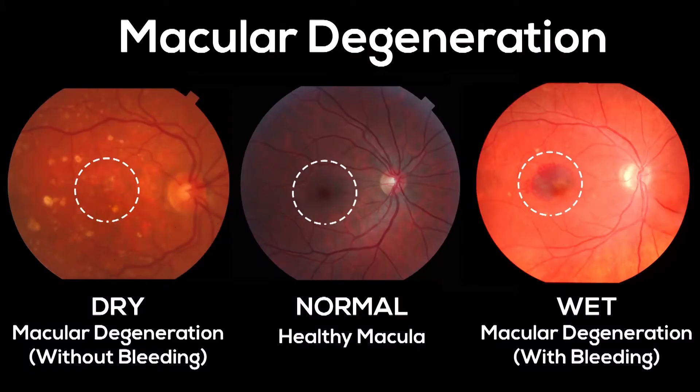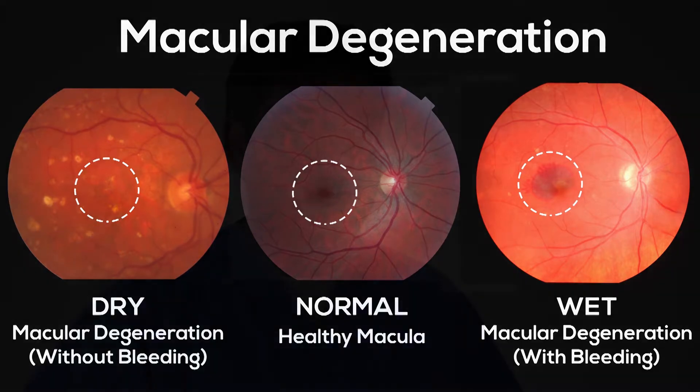Dry macular degeneration currently has no available treatment. However, there are exciting new injectable drugs in the phase of clinical research testing. These drugs regulate the complement system in the eye, a system which is predominantly thought to be responsible for the development and progression of dry macular degeneration.